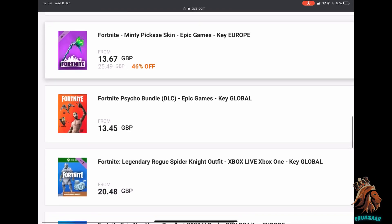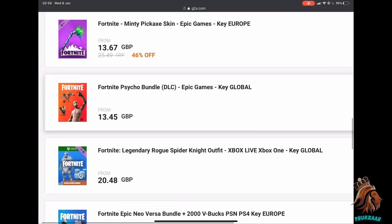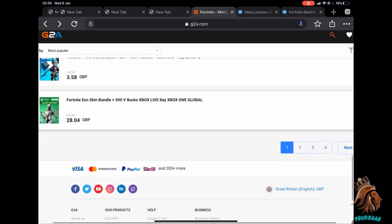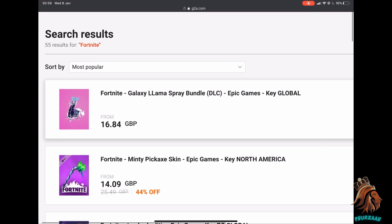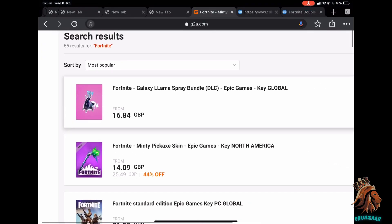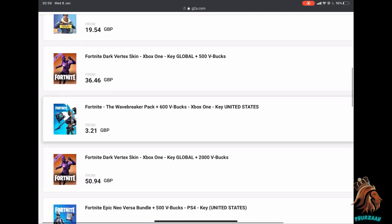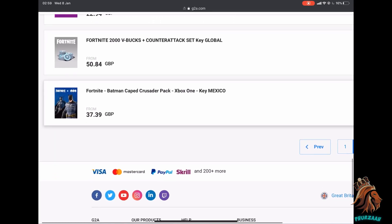They also have the Honor Guard, and — oh my god — they have the Psycho bundle. I did not know that was even still possible to buy. They have the Wave Breaker, Eon again, and quite a lot more pages — the other website only had two pages, this one has four. They have the Galaxy Llama spray, which I didn't know was a thing. If you knew about the Galaxy Llama spray, let me know in the comments.